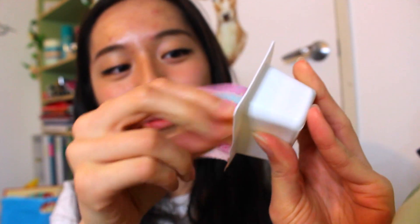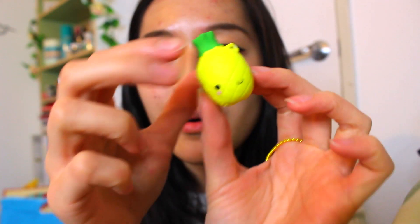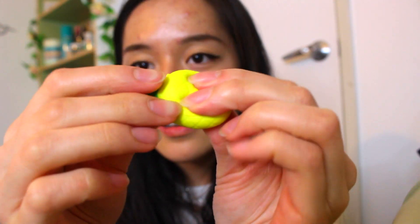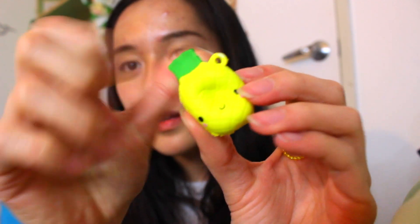The last one is called Sweeties. Is this a pineapple? It's a pineapple. This is so cute. It actually smells a little bit fruity. Oh, this is really fun to squish. Wow, that was fast.